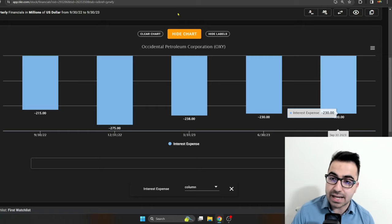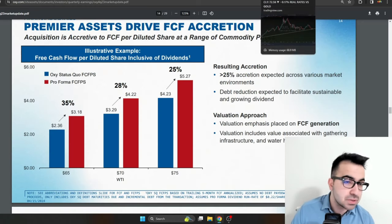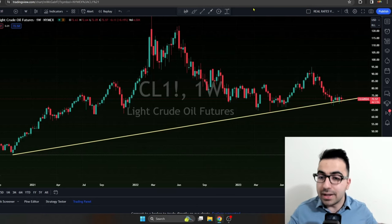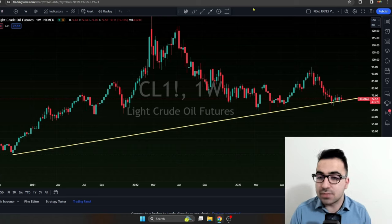I think the acquisition makes sense — it's going to increase their free cash flow on a per share basis, and that's what matters. But ultimately, Occidental is going to follow oil prices, and I'm not a big fan of investing in these stocks for the very long term. I trade them more in the short term.